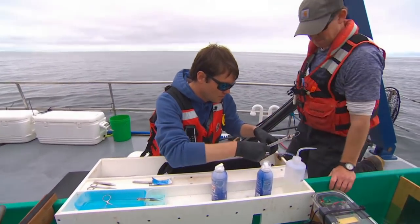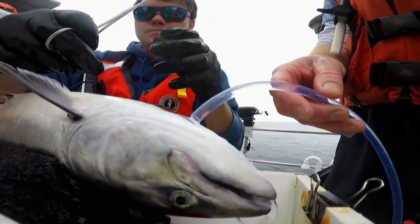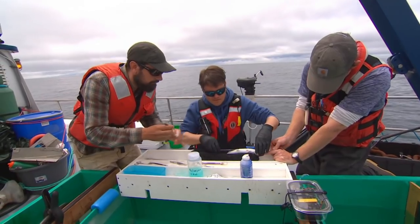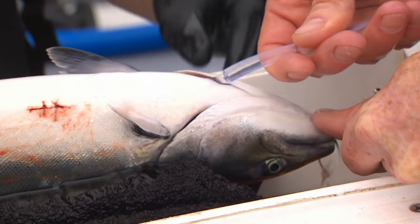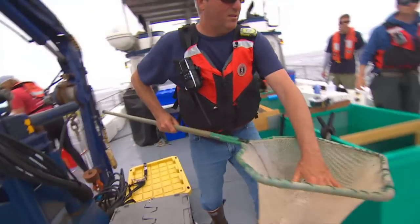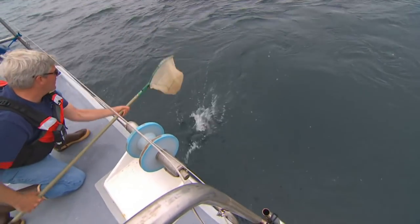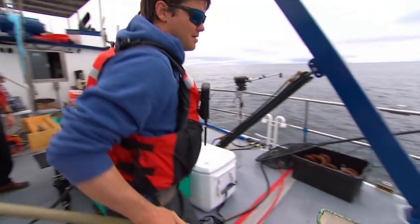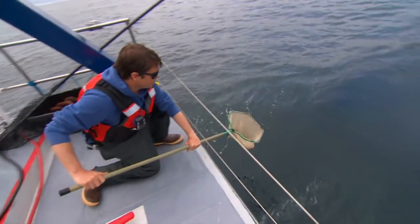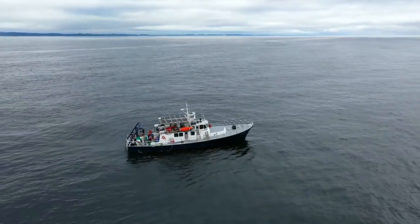Back on the Zephyr, scientists are hoping the tagging projects give them a sense of the Chinook's behavior — how deep they travel and where they go. They hope the data can help shape future policy when it comes to protecting the Chinook. Some populations of salmon are really at risk. There is worry about what populations will still be around 20 years from now and which ones won't — and what the Chinook's fate will mean for the orcas, whose survival depends on them. Briar Stewart, CBC News, off the coast of Washington State.